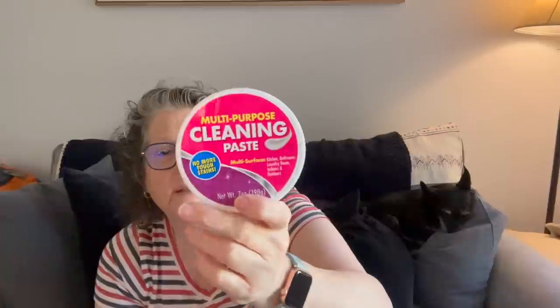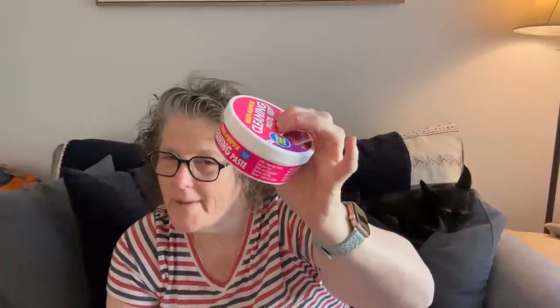I found this cleaning paste - it's supposed to be their version of the pink stuff. It doesn't smell as good as the pink stuff and it works almost as good. I used it on my stainless steel sink. The pink stuff cleans slightly better but if you see this, get it - it works really well. It has a little bit of grit and you polish it on and off - it does a really good job cleaning stains and surfaces.